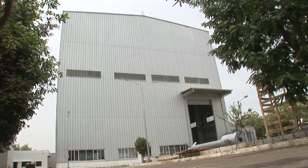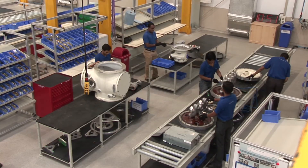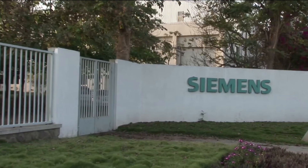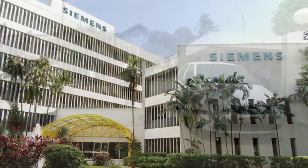Our high-voltage hub provides direct employment to 200 employees and also generates employment for nearly 1,000 people indirectly. It is an important landmark in the industrial landscape of Aurangabad and for Siemens India.